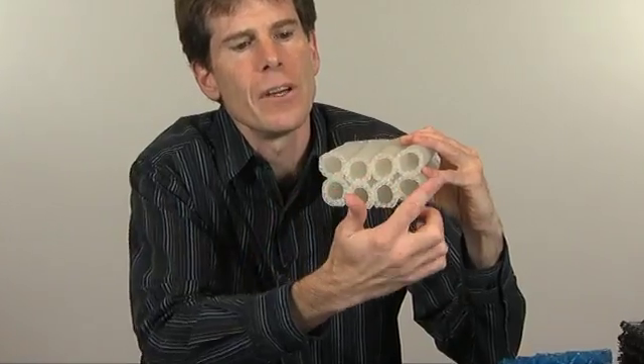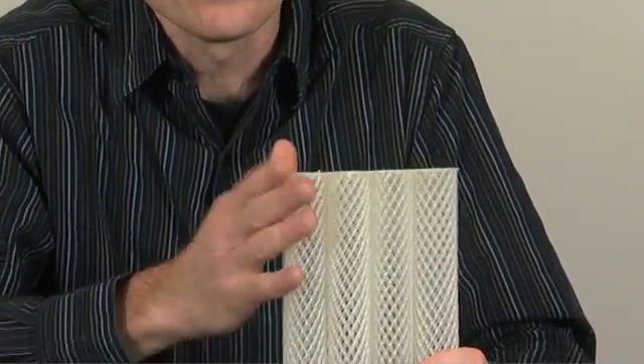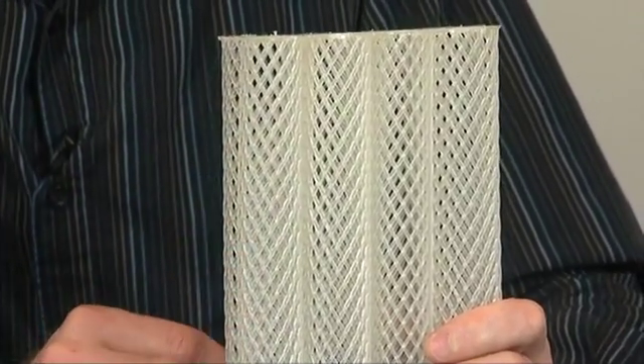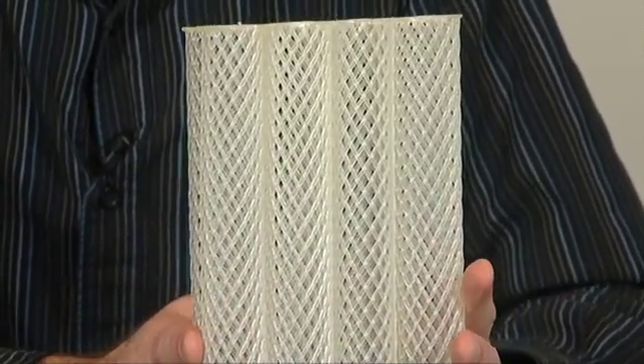It's a vertical tube coalescer. If you can see here, there are actually tubes here. The tubes are heat sealed together into a pack, and the actual tube is a series of polypropylene monofilament fibers made up to make a diamond mesh pattern.